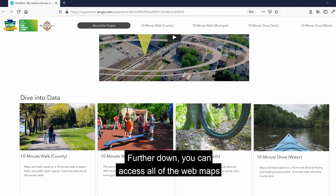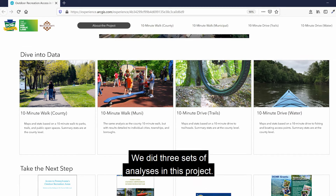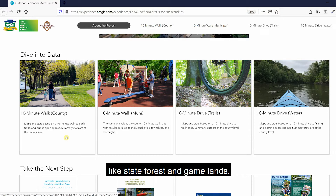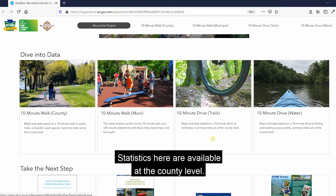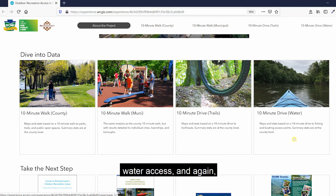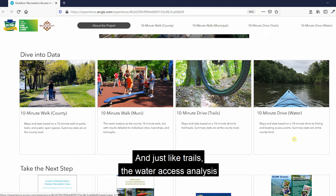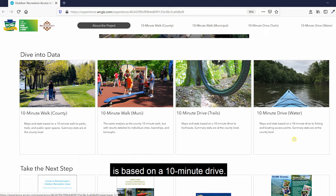Further down, you can access all of the web maps created from our analysis. We did three sets of analyses. The first was a broad 10-minute walk analysis for outdoor recreation, looking at parks, trails, and public open spaces like state forests and game lands — with summary statistics available at the county and municipal level. Our second analysis focused on trails, based on a 10-minute drive, with statistics at the county level. Our third analysis looked at fishing and boating water access, also based on a 10-minute drive with county-level statistics.